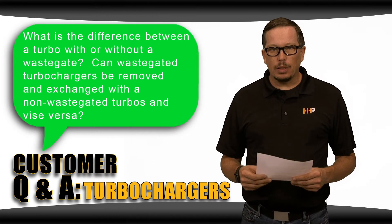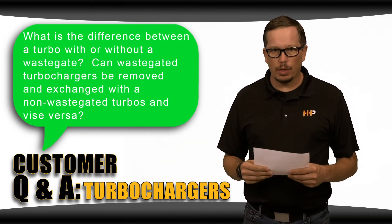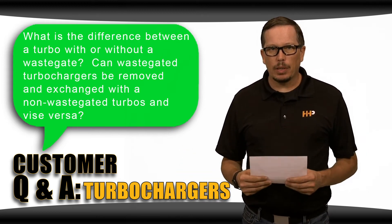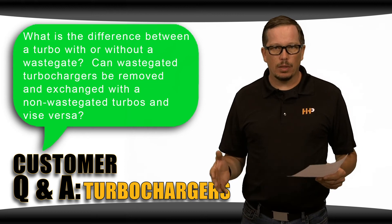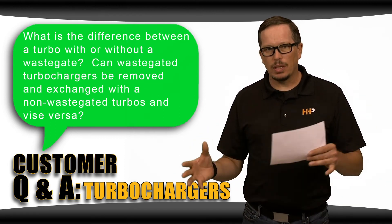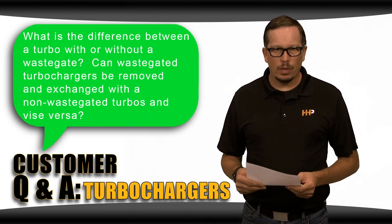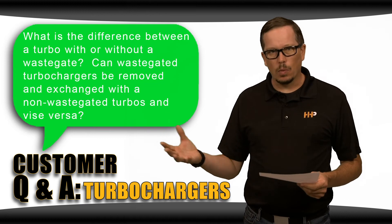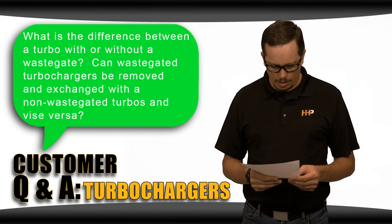There are typically turbochargers that will work in place of each other. One that commonly comes to mind is the 60-series Detroit. A lot of those engines came with a wastegated turbo, and a lot of guys for performance reasons like to go to the non-wastegated turbo, going from the 170-2743 to the 170-1702. Those both fit in the same place — one's wastegated, one's not.